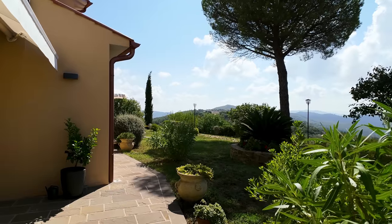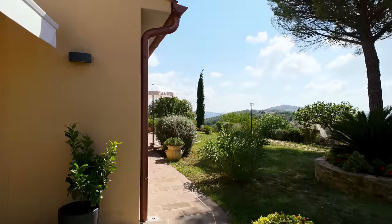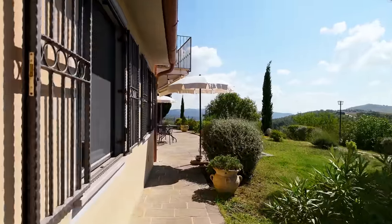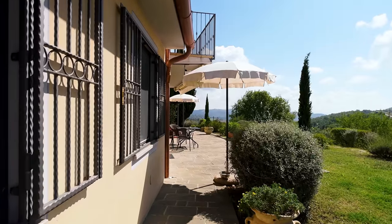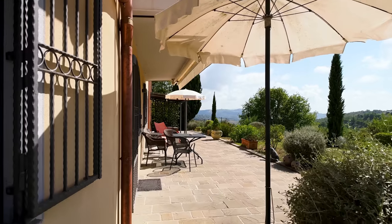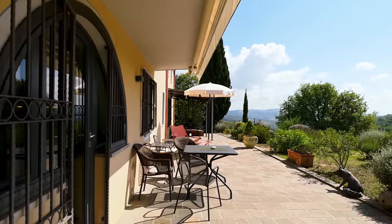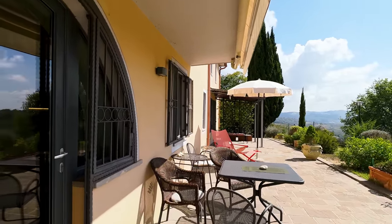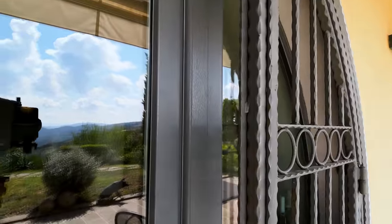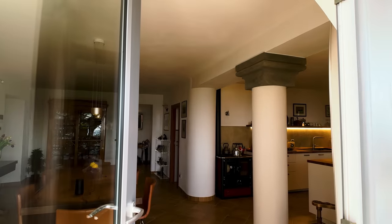Right, let's get into the property. We're just walking along the path to what I would assume to be the front door. Once you've parked you can come in through a back door if you've got a lot of shopping, but this is the door I would suggest you come in. In we go. All the windows are double glazed and they all have fly screens.